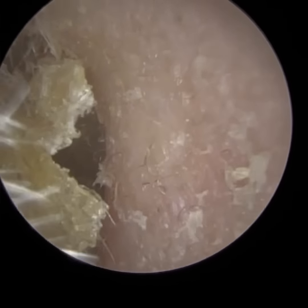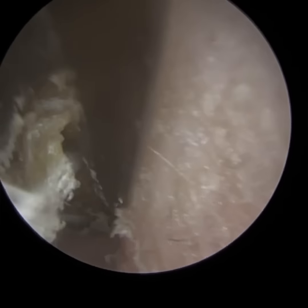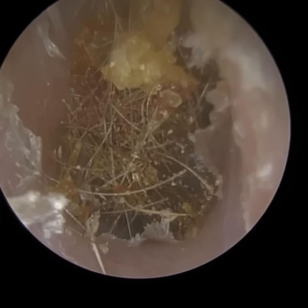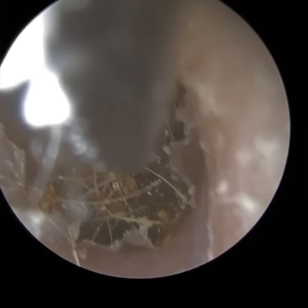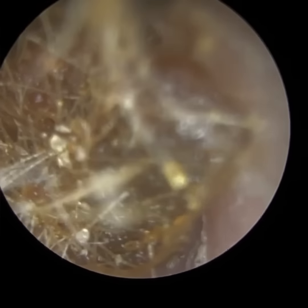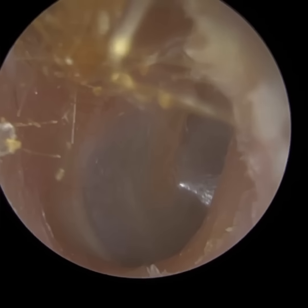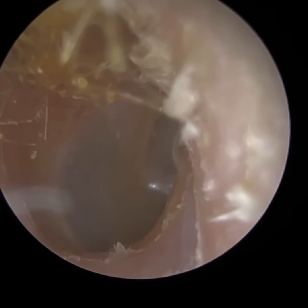So I'm just using the forceps. I've managed to peel all the peripheral skin, which should hopefully make removal of that bird's nest far simpler. I've got the jaws at three and nine o'clock. There is a bit of wax there as well, but it's predominantly hairs, and I've just about got sufficient grip to pull this away. There's just a bit left at the top, so we'll remove that.